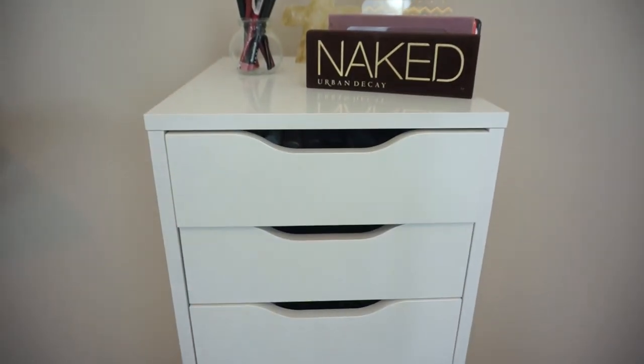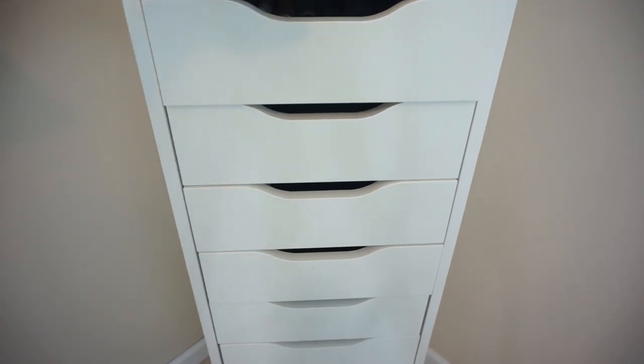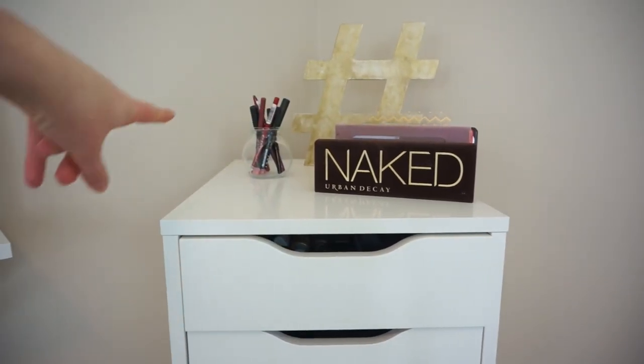This is where I start my makeup. I use these four drawers right here — that has all my makeup in it, and then down there has more things that I can show you just for storage. But I keep my palettes and eyeliners up here.